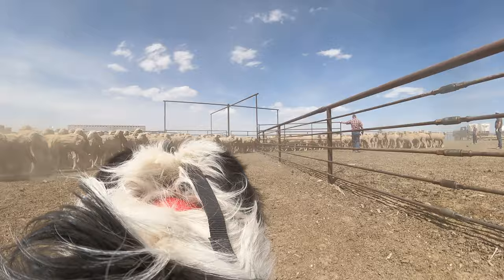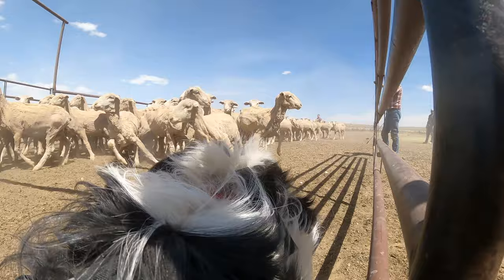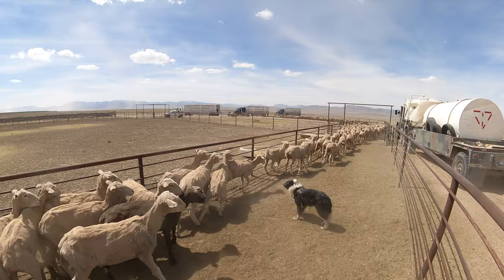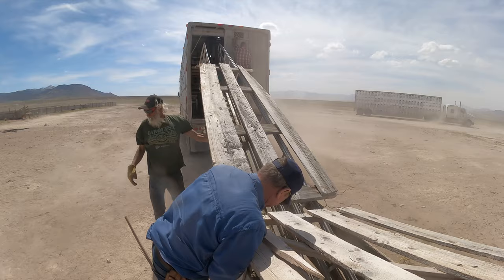After weathering through a dust storm and nearly losing all our hats, we were able to get all the sheep loaded on the trucks and headed for home. It's time to get them back to the ranch and start lambing. It's a long ways out here, and let me tell you — when you drive all the way home, sleep for a few hours, get in a different truck, go all the way back, load up, and turn around and go home, it can get kind of tiring.